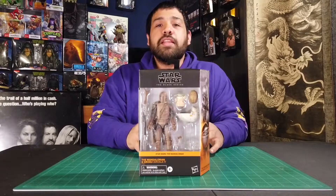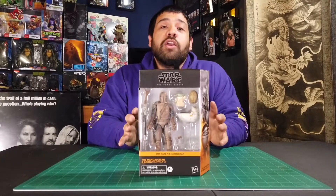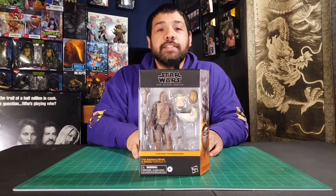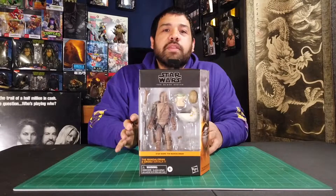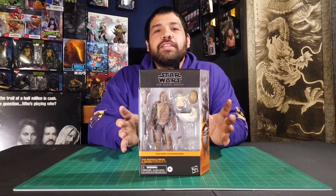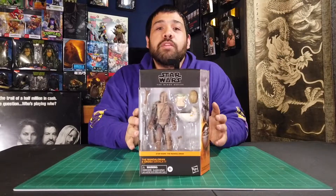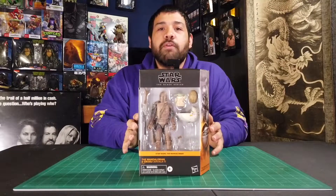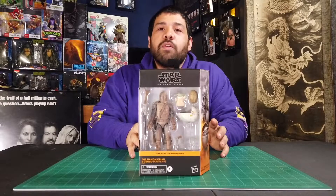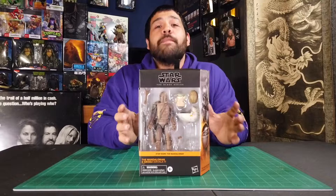Next up with Star Wars is this Dirty Mando figure. This is the newest deluxe series figure that's been hitting the shelves and everybody's been getting this one, so I was happy to find it. This guy was kind of stashed away with a bunch of other random stuff that somebody was hiding for later. When you see a Mandalorian figure you've got to pick it up, especially if you're a Star Wars fan. The Mandalorian TV show is really big right now, and they're going to keep coming out with Mandalorian characters, so I suggest you pick this one up.